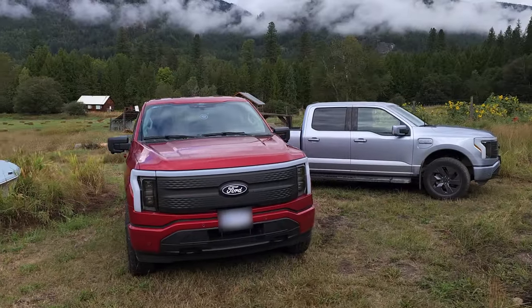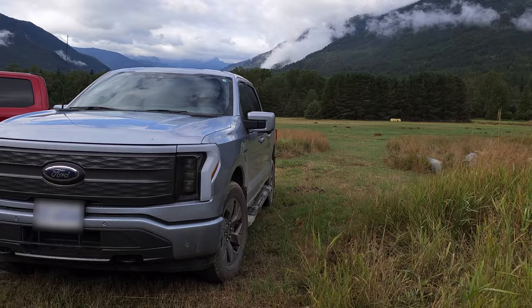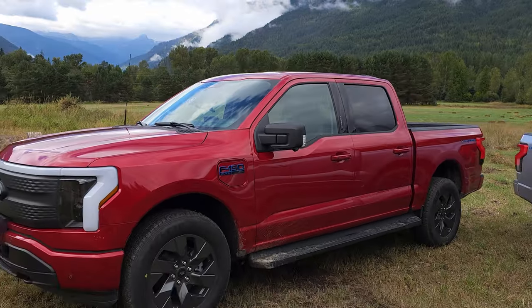We are in the middle of nowhere — Wynlaw, British Columbia. We're off-grid with two F-150 Lightnings. One of the cool things is the versatility that not everybody thinks about when they're considering an electric truck, and we're going to show you one today, because it's pretty freaking cool.